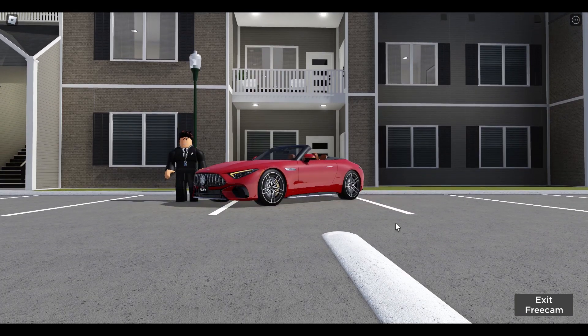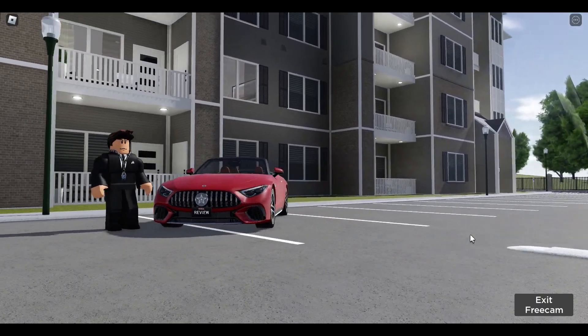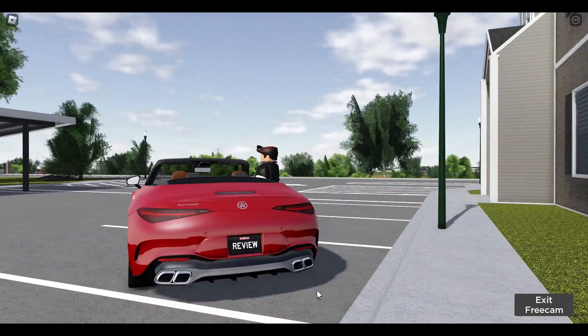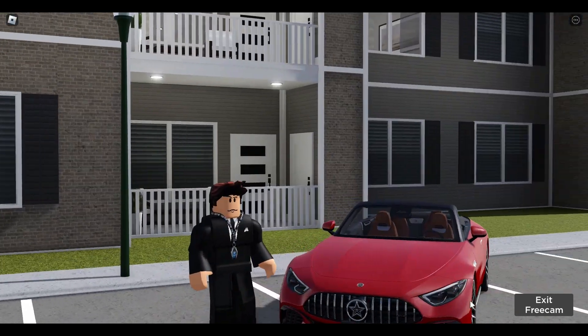Hello guys, welcome back to another video. Today we are reviewing the Mercedes-Benz SL55 AMG, which is a pretty nice roadster that can basically beat a lot of supercars while looking like a premium Miata. Let's get straight into the video.